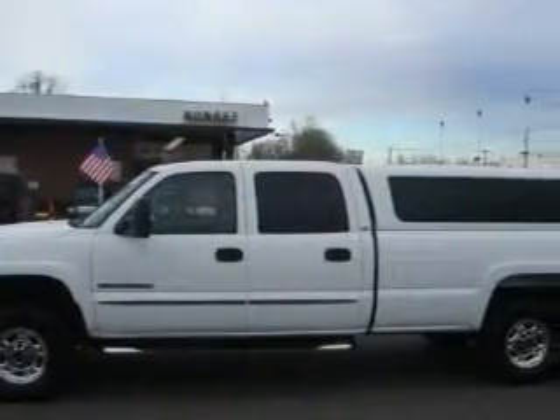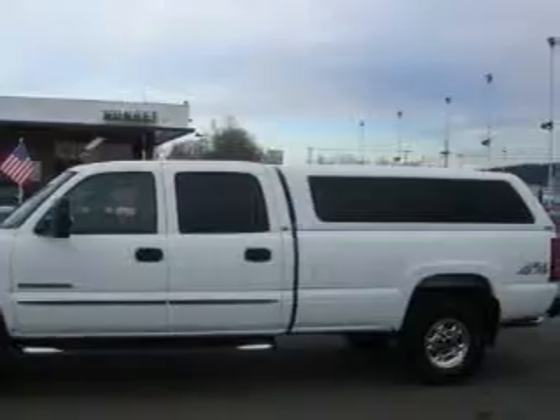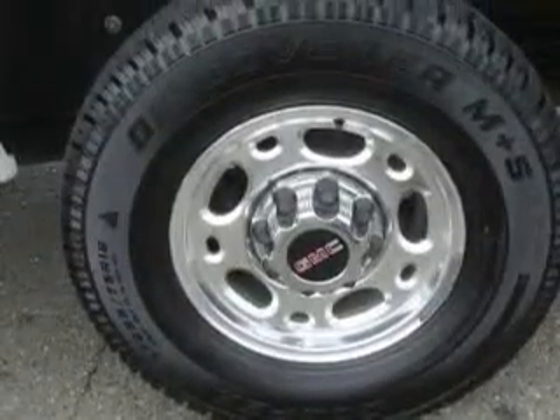This GMC's list of numerous features includes a power driver's seat, power windows, a CD player, a security system, power child safety door locks, and this vehicle has just over 64,000 miles.